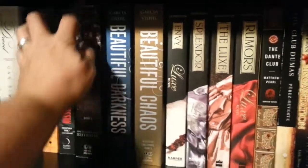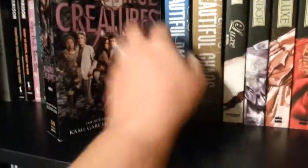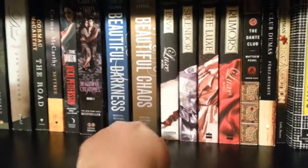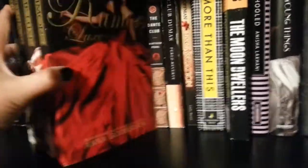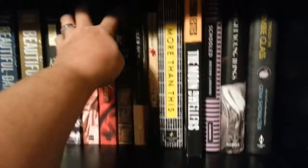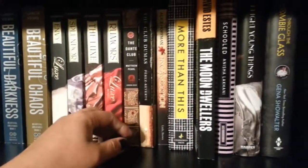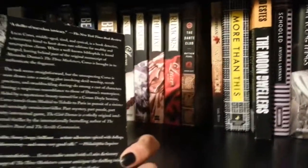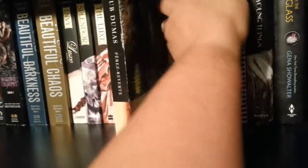And then I have the first three of the Beautiful Creatures. I didn't realize when I bought this one from Amazon that I was getting this particular cover, and I really wish it wouldn't have been this cover — I wish they all matched. Eventually I may go get rid of this one. I'm waiting until the last one comes out in paperback. They all have really pretty covers and they look really nice together. And then I have The Dante Club by Matthew Pearl. I have kind of a fascination with Dante because of the Gabriel Emerson books by Sylvain Renard. And then The Club Dumas — some movie was based off of this.